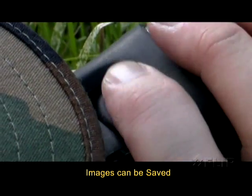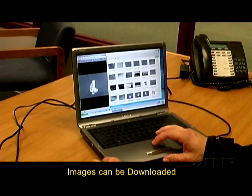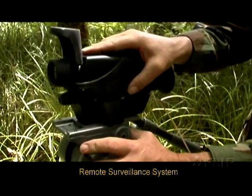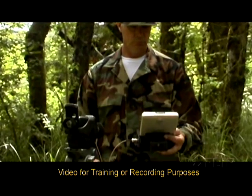ThermoSight images can be saved to the camera, and with an optional USB docking station, can be downloaded with a simple push of a button. Plus, a standard video output offers additional flexibility, allowing operation as a remote surveillance system, or providing video for training or reporting purposes.